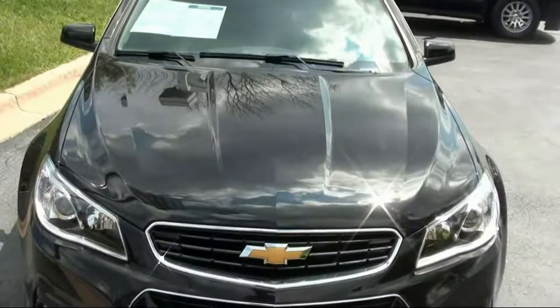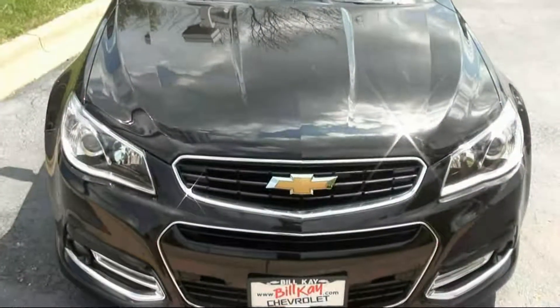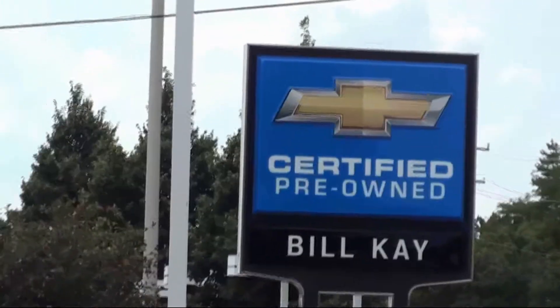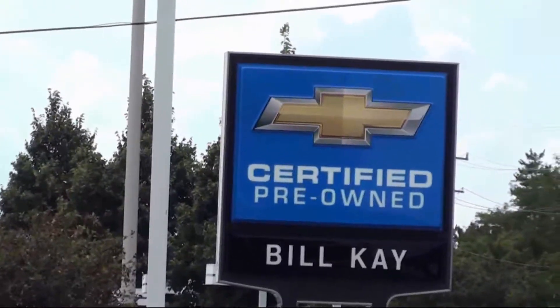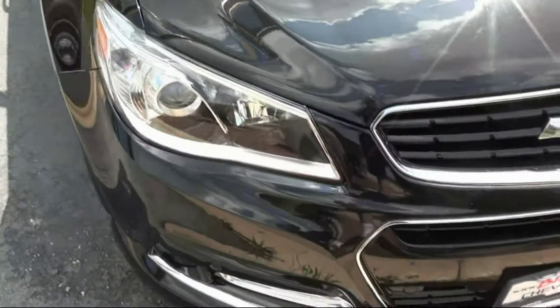Hello everyone! Sock Monkey here with a 2014 Chevrolet SS. Today I'm at Bill K. Chevrolet of Lyle, Illinois. Here is the 2014 Chevy SS, which is based on an Australian Holden model.